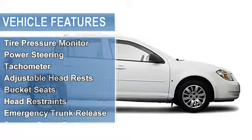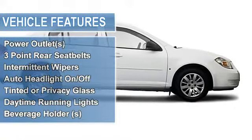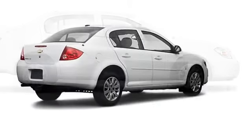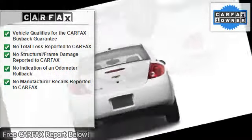Child safety locks, air conditioning, vanity mirrors, vehicle stability assist, tire pressure monitor, power steering, tachometer, adjustable headrests, bucket seats, head restraints.